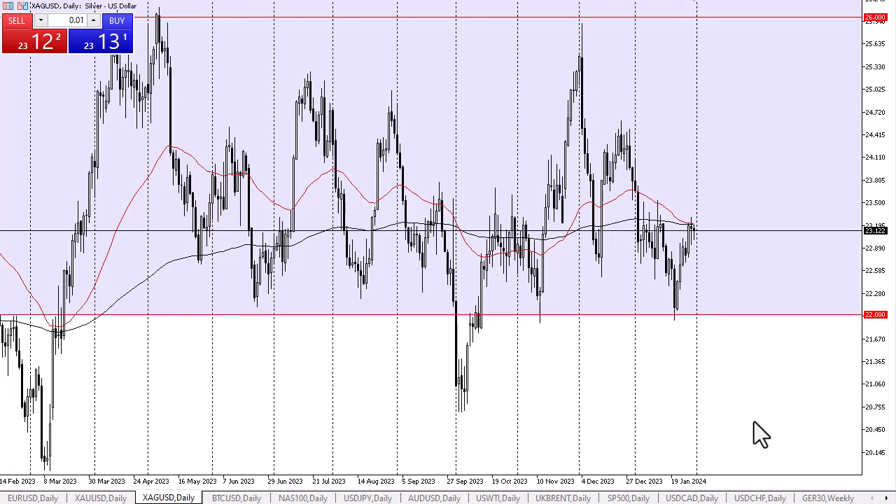On the upside, the top of that trend region could be 26. All things being equal, if we do rally from here, the 23.50 level will end up being a target, followed by the 24.50 level.